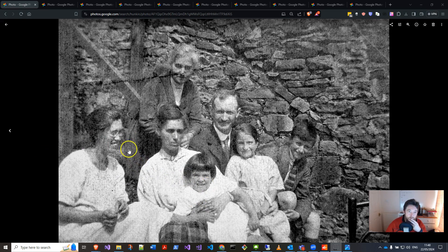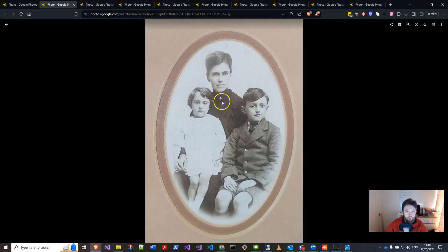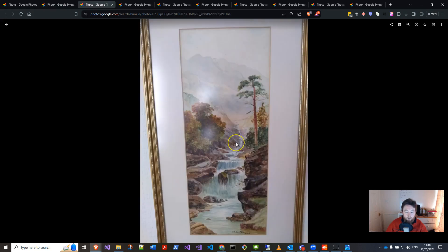I knew from talking to other families that this lady here, who was born Annie Barnes Hunkin — my great-grandmother — she had done some paintings. This is her again with my grandmother, and she was born in 1880 I believe, and I've seen the painting in my mum's cousin's house — another granddaughter of hers.